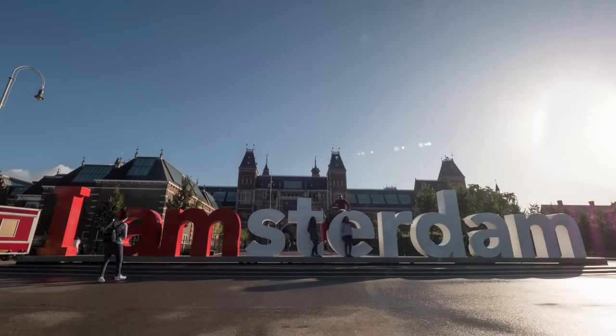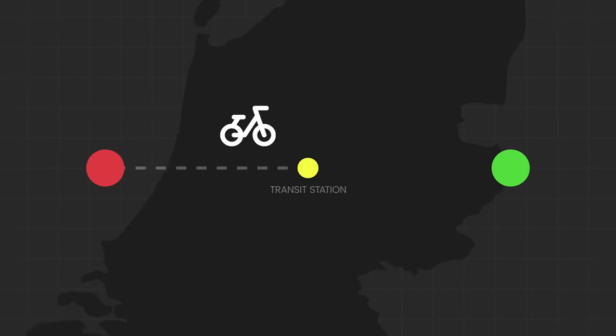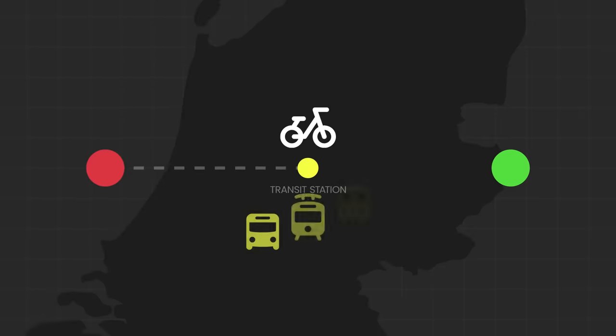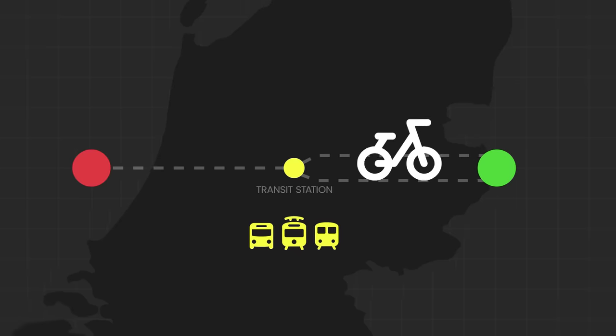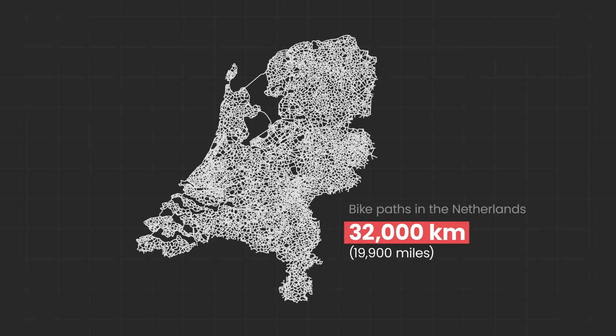Here's how it works in Amsterdam. Commuters will use their bikes to get to and enter transit stations, where they simply park their bikes in these enormous bike parking garages. Then they'll travel on either a bus, tram, or train to their final destination. But most of the time, the fastest and most convenient option is simply taking the bikes to the final destination. But why is cycling the most convenient option? What has the Netherlands done for this to be the case? Well, the country has made cycling incredibly easy, with 32,000 kilometres of bike lanes.